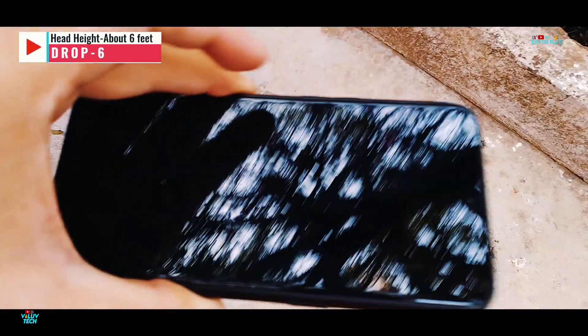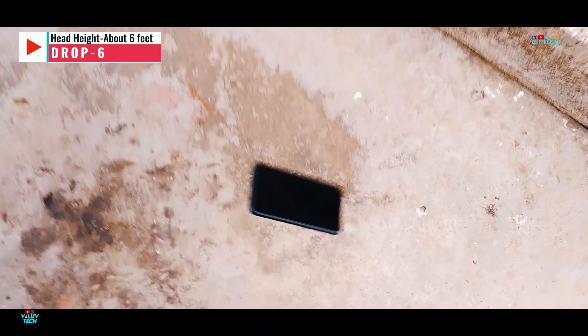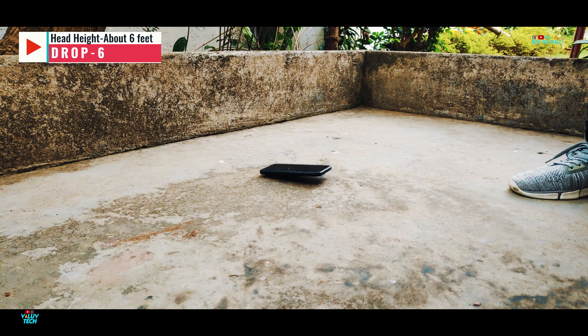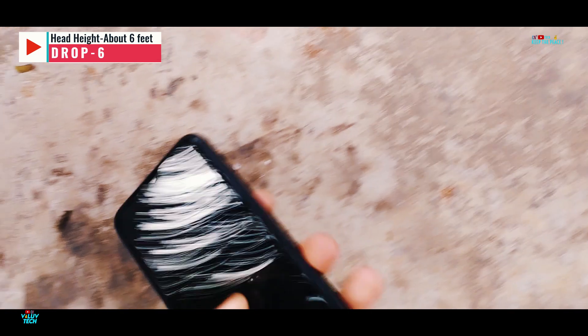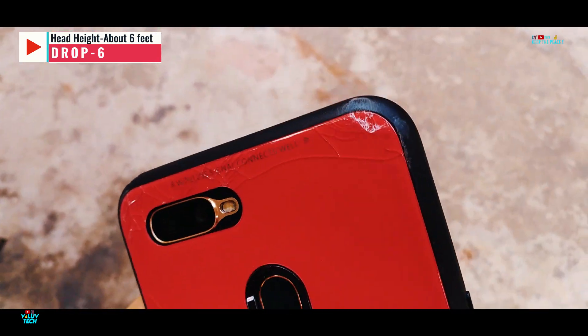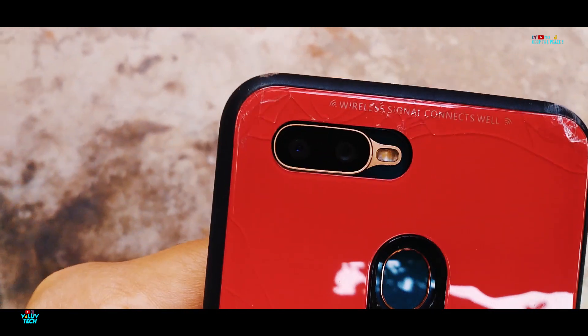The sixth drop from head height with the back side facing the concrete floor. The OPPO A7 survives with no damage to the camera glass or body after the sixth back-side drop, but the case gets badly bruised up at the right upper and lower edges, protecting the phone in return.